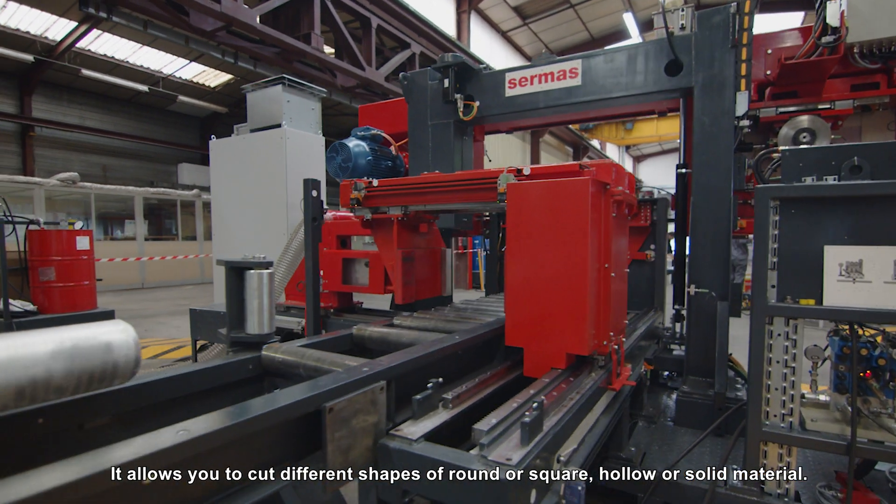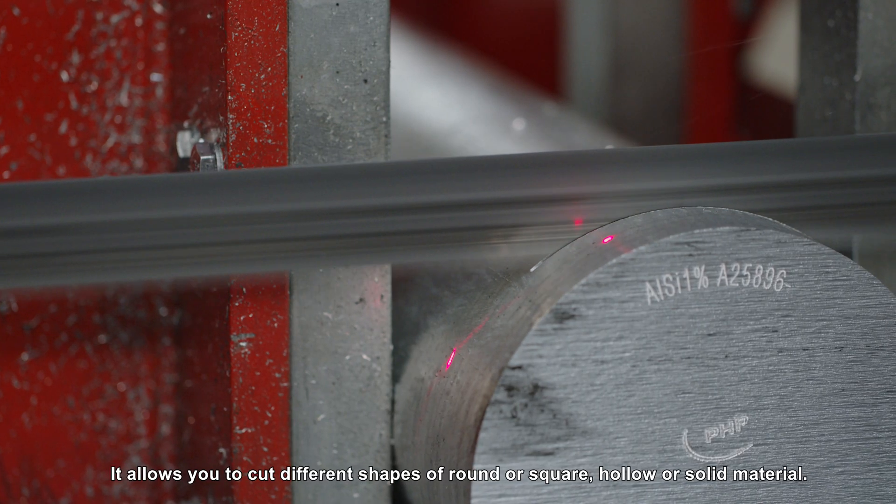It allows you to cut different shapes — round or square, hollow or solid material.